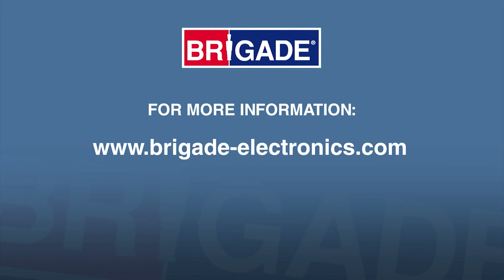For more information about the many safety solutions for your fleet from Brigade Electronics, visit www.brigade-electronics.com